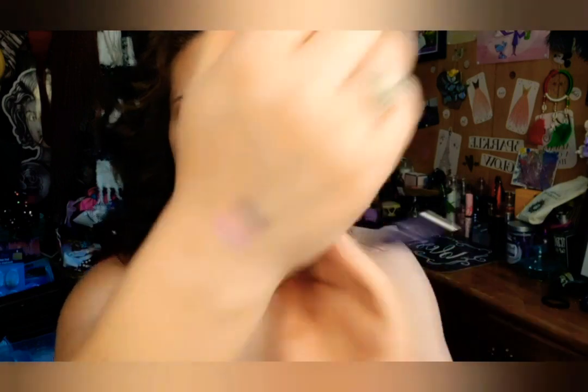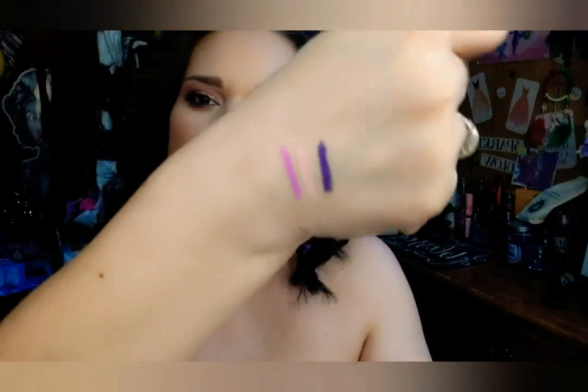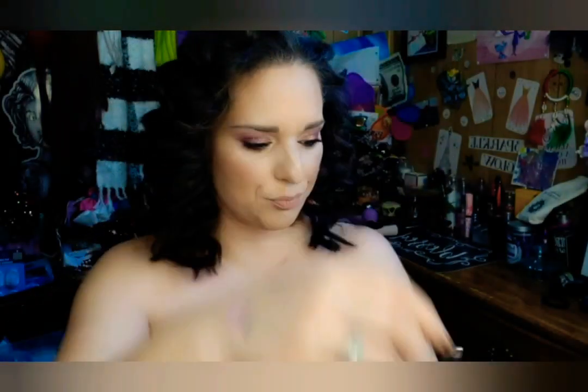And now I have this purple one — ooh, that's really pretty. Really pretty colors, I love those.